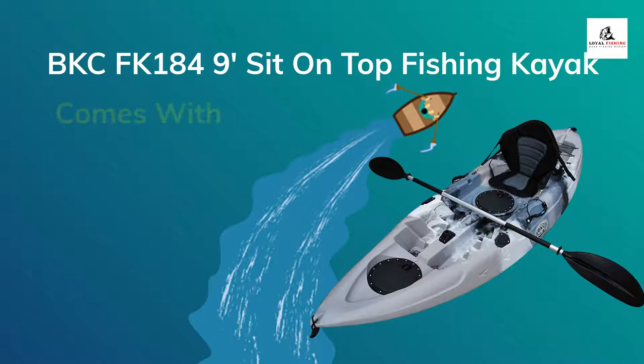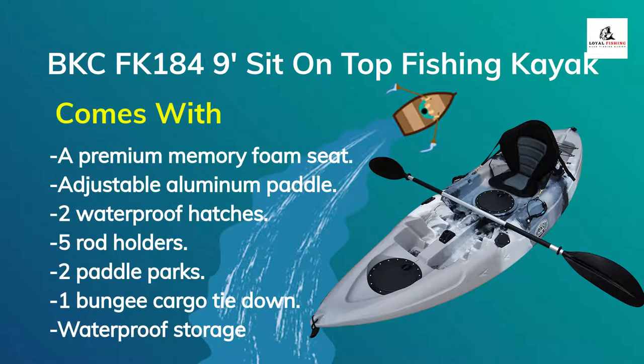Number 3: BKC-FK 184-9 Sit-On-Top Fishing Kayak. It comes with a premium memory foam seat, adjustable aluminum paddle, 2 waterproof hatches, 5 rod holders, 2 paddle parks, 1 bungee cargo tie down, waterproof storage, and much more.